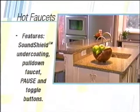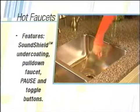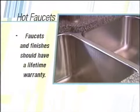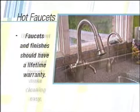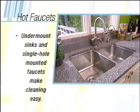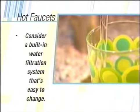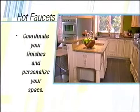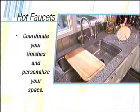Here's why it's important to pay extra attention to sinks and faucets in your dream kitchen. Different styles have different features — in this case, sinks with a sound shield undercoating and a pull-down faucet with pause and toggle buttons. Make sure the faucets you choose have a lifetime warranty like these, and double-check that it includes the finish. Undermount sinks keep the counter streamlined and gunk-free. Consider a built-in water filtration system with an easy-to-change filter. Don't forget to coordinate your finishes — you don't want brass and brushed nickel in the same space. And personalize your kitchen with accessories that match your cooking style.